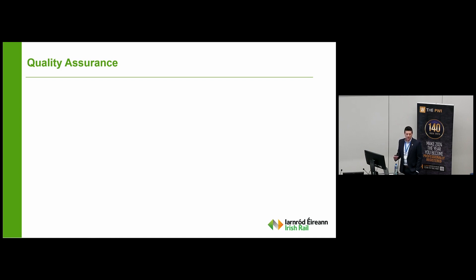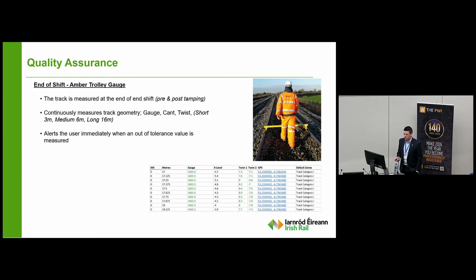Safety is paramount, and we have to ensure the quality of track we're producing is well above what we need, ensuring it's safe for services running the following day. At the end of every shift we run an amber trolley, pre- and post-tamping — it continuously measures the track geometry, gauge, twist, and cant, and alerts the user of any defects so they can be rectified before return of service. At the end of a track renewals project, a track recording vehicle run is done over the site. We're getting around an average rating of 0.6 for track quality on a renewal site. A reading of 1.3 would meet our criteria for very good quality track as per our standards — so we're very happy with the product we're producing.